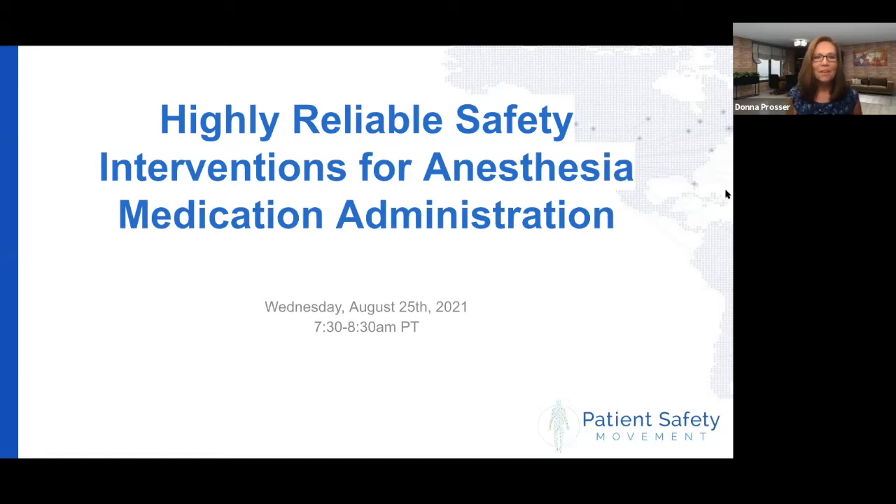Good morning, everybody, and welcome to another Patient Safety Movement Foundation webinar. I'm Donna Prosser, Chief Clinical Officer here at the Patient Safety Movement.